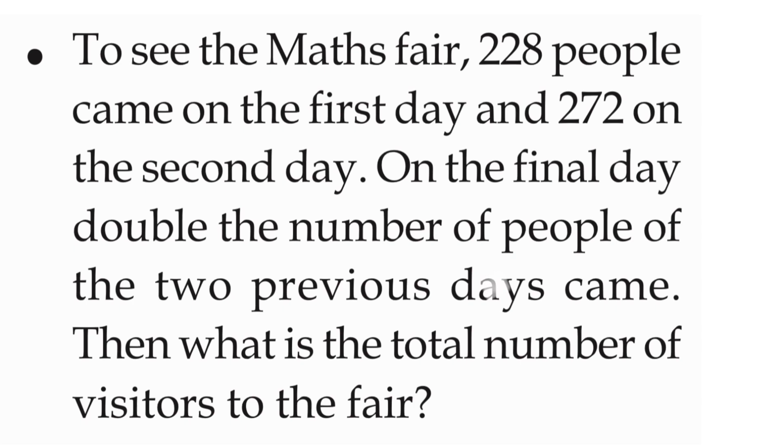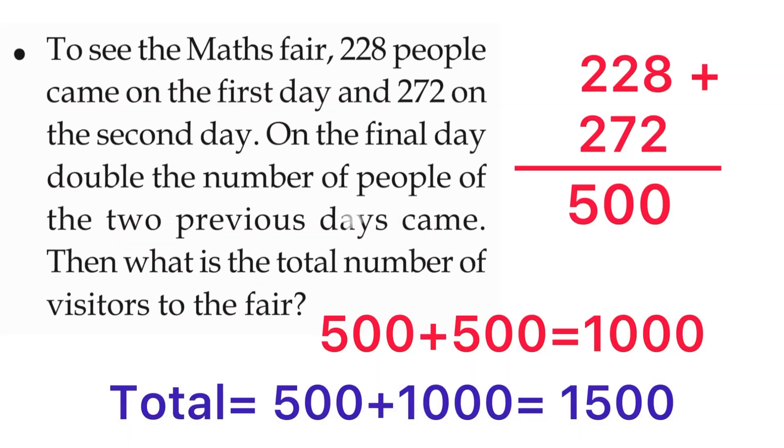The first day is 228 and the second day is 272. We can add 228 plus 272. Working it out: 8 plus 2 is 10, write 0 carry 1; 1 plus 2 plus 7 is 10, write 0 carry 1; 1 plus 2 is 3. So the answer is 500.